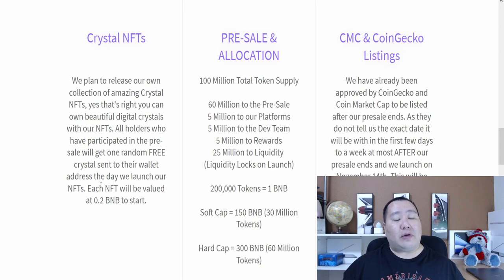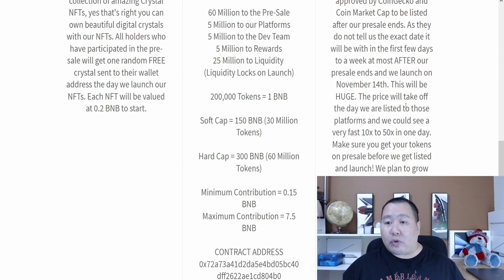Each NFT will be valued at 0.2 BNB, so that sounds very good. They say they've already been approved to be listed on CoinGecko and CoinMarketCap after the pre-sale ends. After the pre-sale ends, they're going to launch on November 14th — that's when they'll get listed on those platforms, and the price will take off. You could easily see a very fast 10x to 50x.